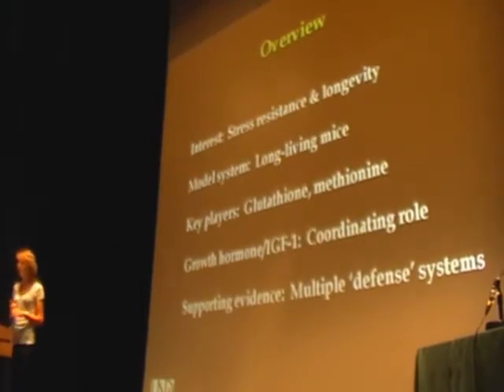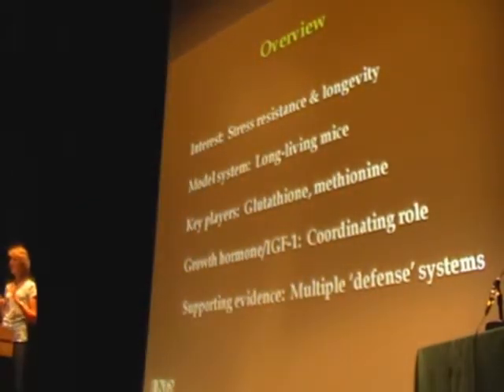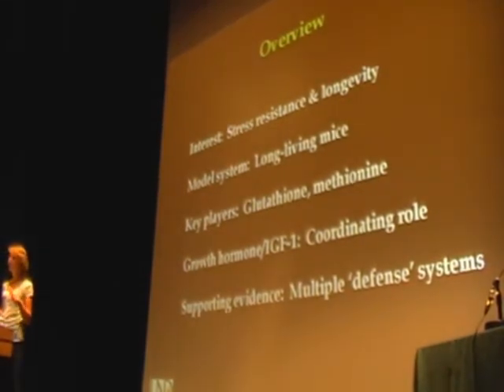What I want to cover today is the relationship between stress resistance and longevity. We use the Ames dwarf mouse primarily, but we've also used some other long-living mutants to look at these various pathways. We think that glutathione and methionine are the key players involved with this ability to couple stress resistance with longevity. We also have evidence that growth hormone plays a coordinating role in regulating stress resistance, and there are other defense mechanisms that are also upregulated in this animal.